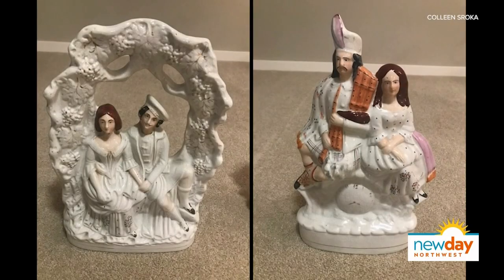Places like Limoges, France, and Staffordshire, England, and Galway, Ireland, and Trenton, New Jersey — good clay in these places to make good ceramic. They have that detailed look: a little bit of orange, a little bit of black, usually two figures together. Value on each one is about $100.